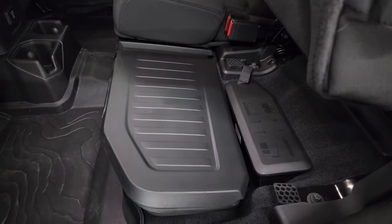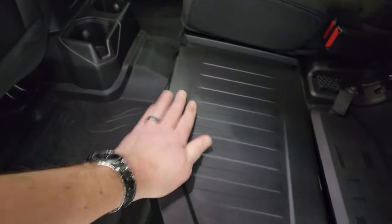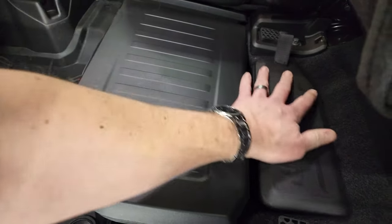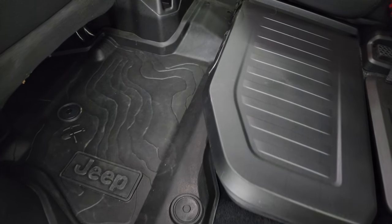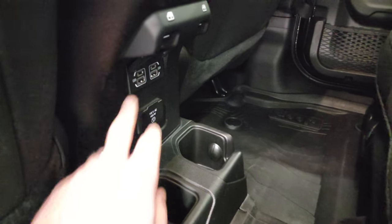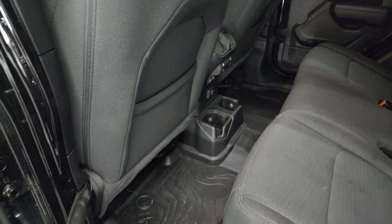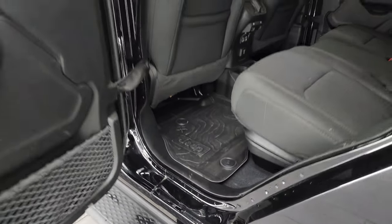We did a demo on how to take the hard top off your Gladiator — that's in the upper right of the screen and linked in the description below. You get a lockable storage container under there as well, and this is where your bolts go for the doors, roof, and windshield. This one also comes with the heavy-duty all-weather slush mats. You get two USBs, two USB-Cs, and a 115-volt, 400-watt plug-in back here. You also get child safety locks on the back doors. Insides and bottoms of the doors all look really good on this truck.